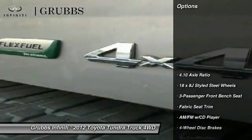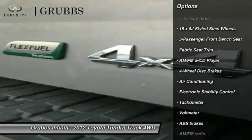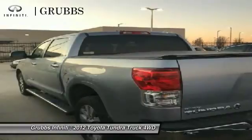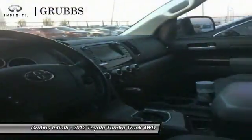Here are some of this vehicle's great options: traction control, dual airbags, air conditioning, power steering, AM FM stereo with CD player, four-wheel disc brakes, center armrest, electronic stability control, power windows, and CD player.